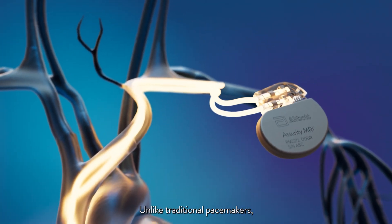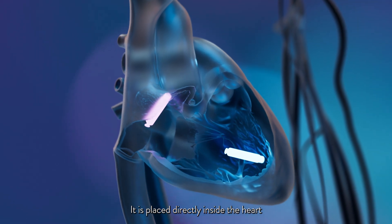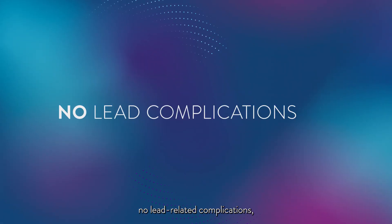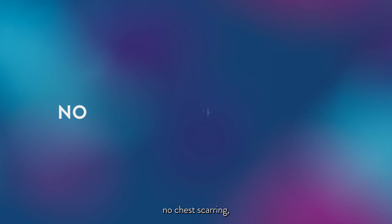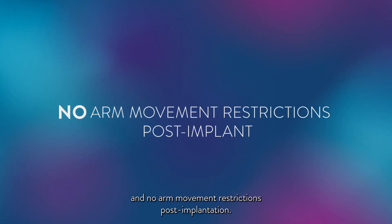Unlike traditional pacemakers, Aver DR uses no leads or wires. It is placed directly inside the heart, and no incision in the chest is made to hold the generator. The clinical benefits include no lead-related complications, no pocket-related complications, no chest scarring, and no arm movement restrictions post-implantation.